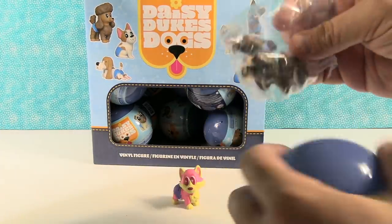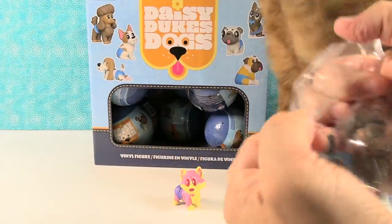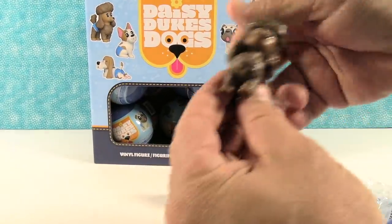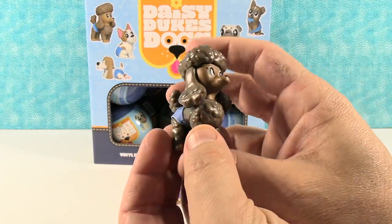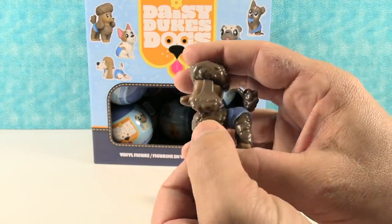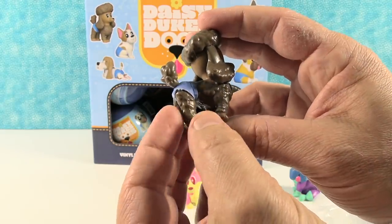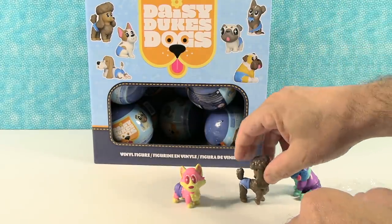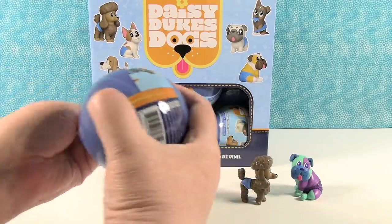Next up — I have a poodle! Yes, the poodle is Cakes. 'With a fluff so fine you'd think she's a royal, this is one fancy flirt who will always be loyal.' Cakes — now this one looks like chocolate. That's another chase figure, really — chocolate Cakes! Yeah, that's a 1 in 18. This one looks pretty good in the Daisy Dukes — she's pulling it off well.